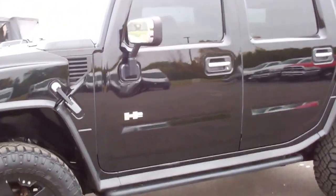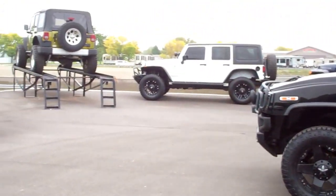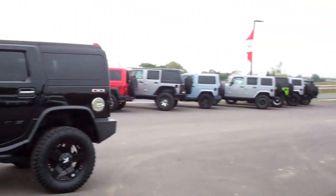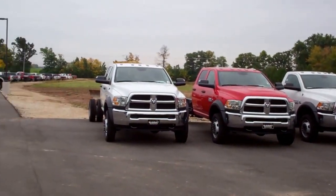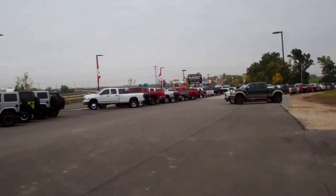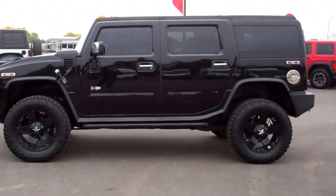To see more pictures of this Hummer or one of our other 400 new and used cars, trucks, and SUVs on the lot, go to our website at www.summitauto.com. Full pictures and descriptions of every vehicle on our lot at www.summitauto.com.